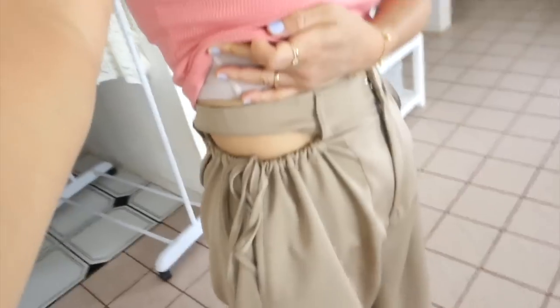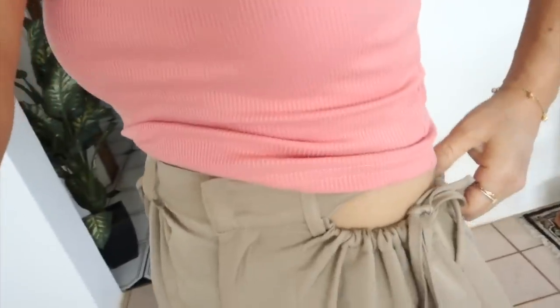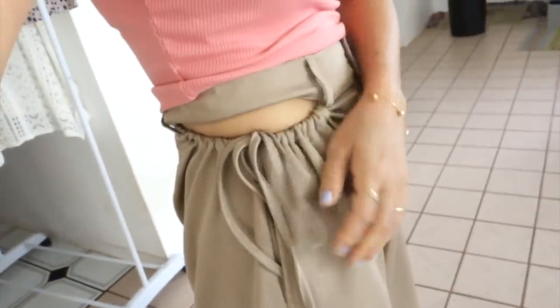Next up is a one-shoulder cropped tank top and these baggy pants. Super high-waisted with color design on the sides. Pockets with drawstrings. I don't really wear baggy pants, however I must say these pants are super comfortable.